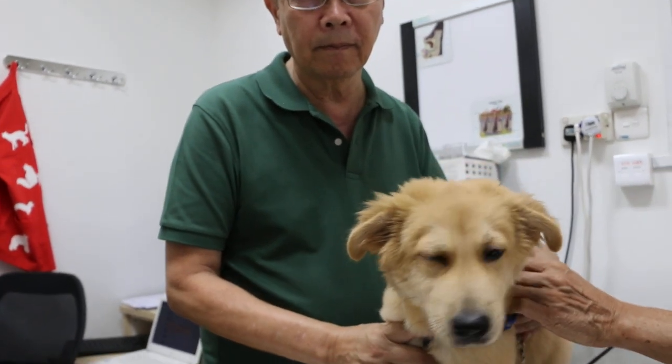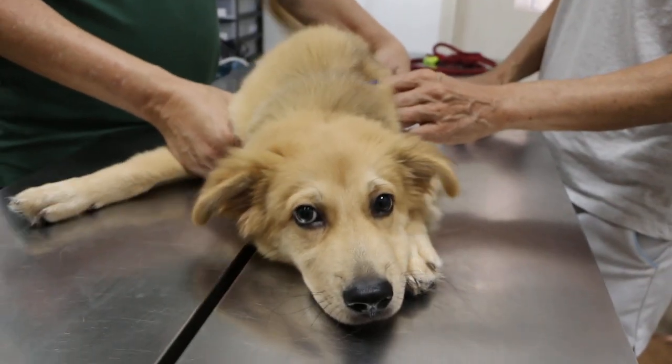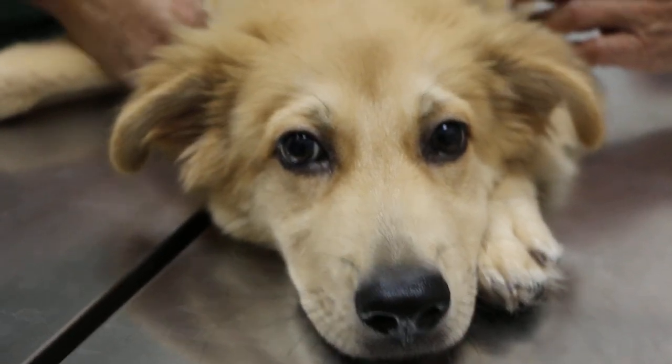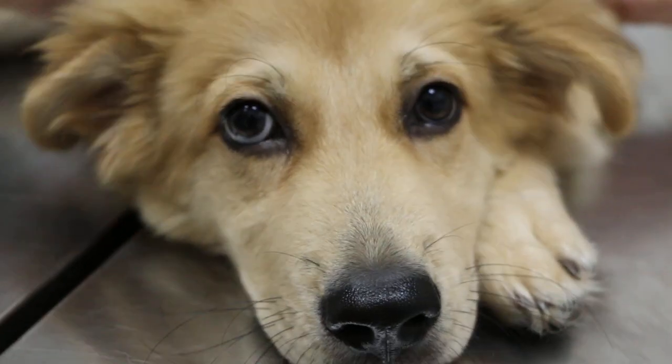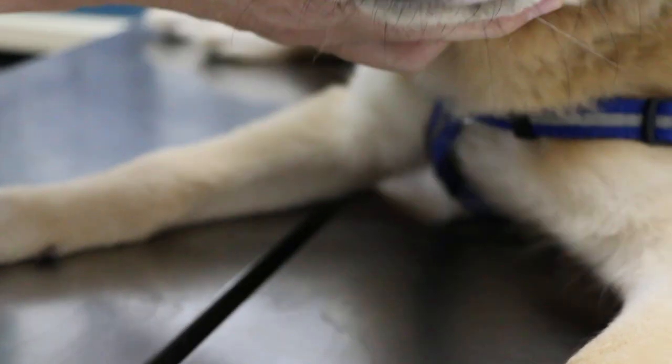13th of December 2018, Thursday. This is a male entire four-month-old golden retriever, came in for the second vaccination. Before the vaccination, we will examine the dog. One of the examinations is to check the mucous membrane.